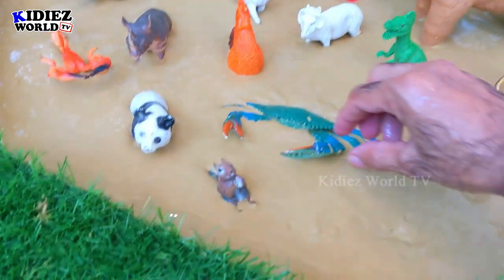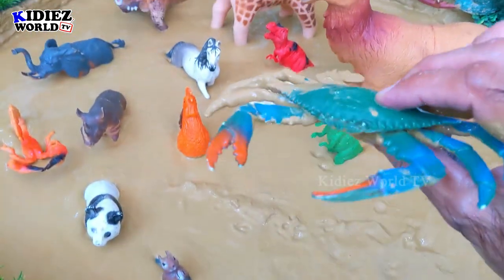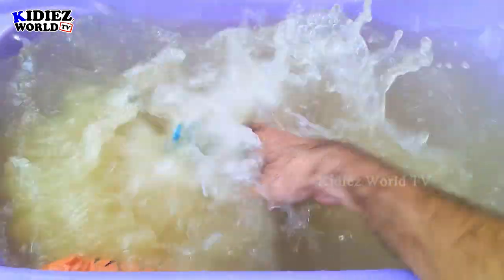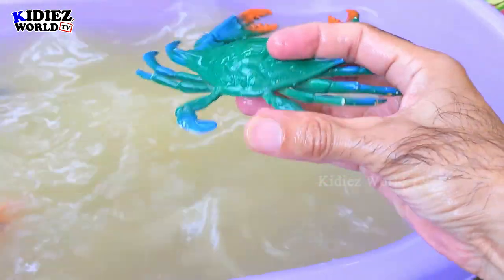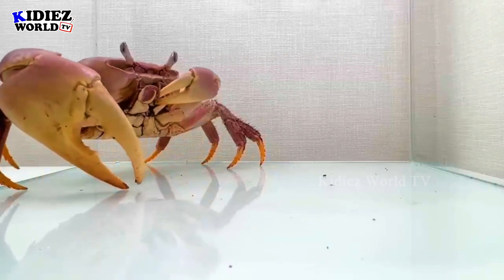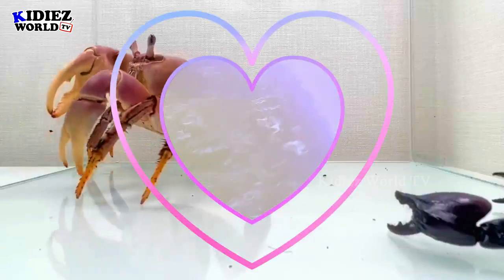Let's check out the next one. The next one we have is Crab. Crab is a sea animal and also a delicious seafood as well, who moves with lots of legs. Crab.